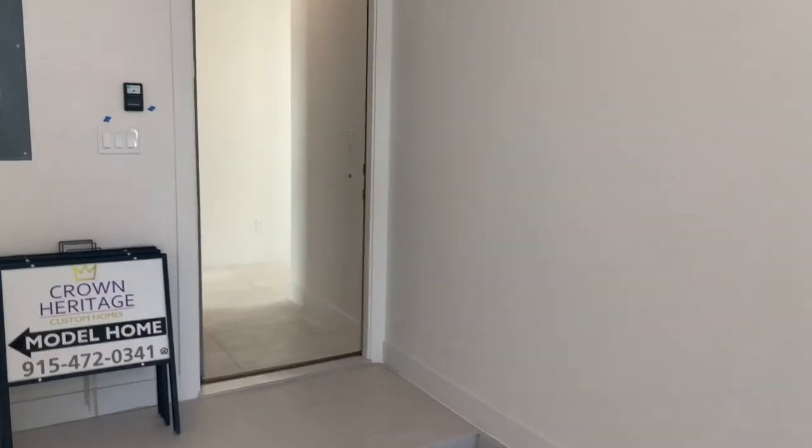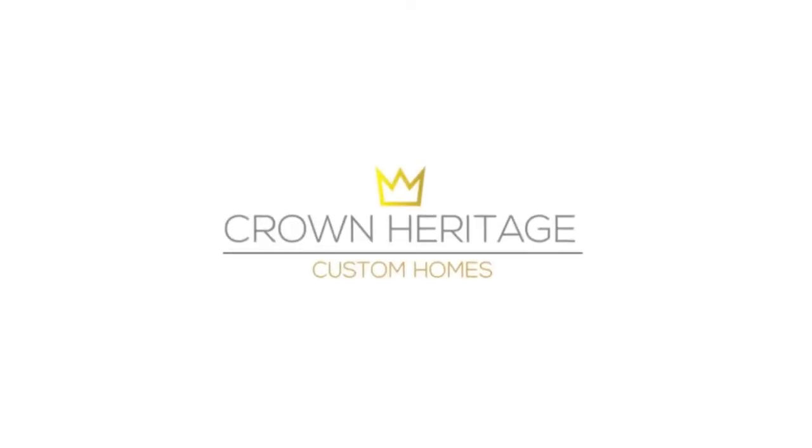That completes the home tour, guys! I hope you all enjoyed the tour of the Duchess. If you liked this home, make sure to like this video — it lets us know the type of homes that are popular with our buyers and what we should incorporate in our next model home. I hope you all continue to stay safe, have a great holiday season, and sending lots of love to you and your families from the Crown Heritage family. We'll see you guys next time!